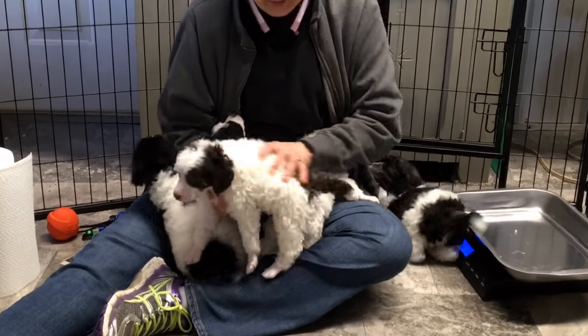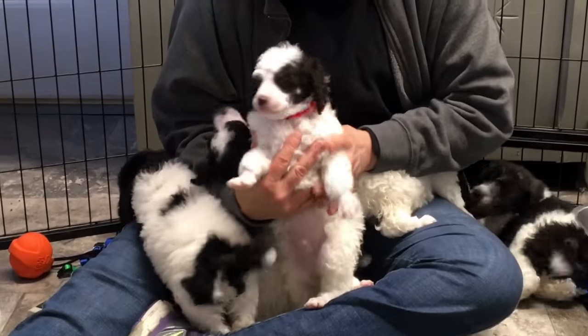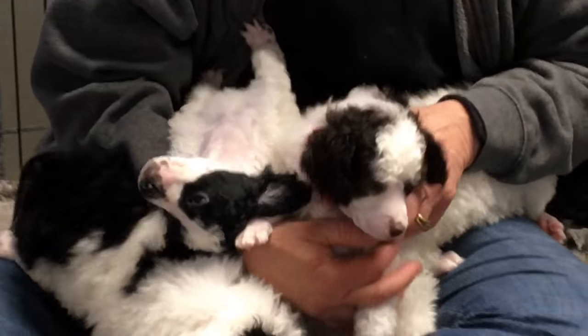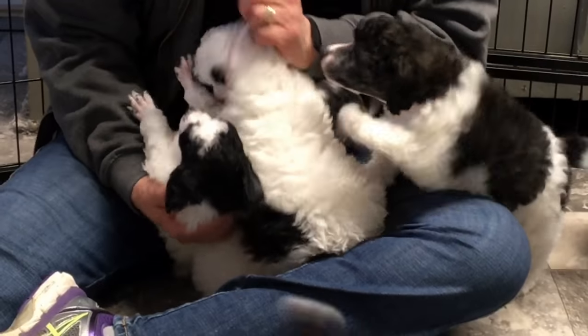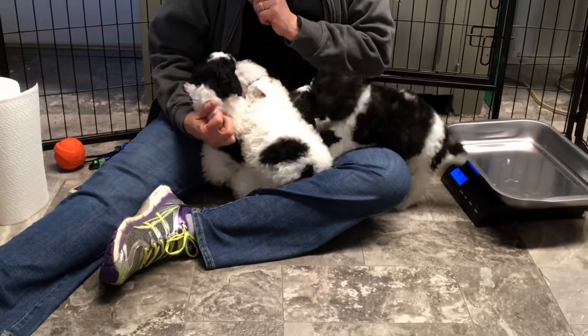These guys are doing really good. They have lovely, lovely coats. They've got their face trimmed again for the second time and their feet redone. They're just doing really good — growing with leaps and bounds.